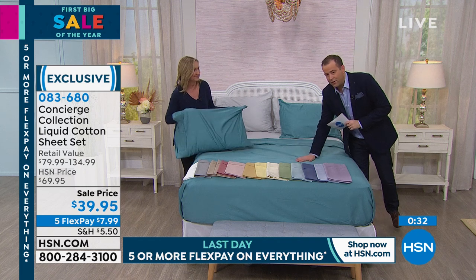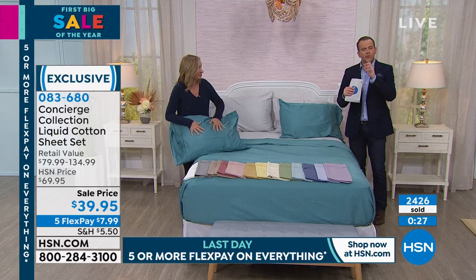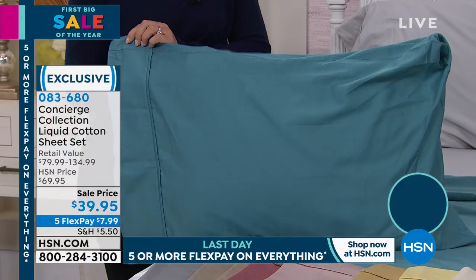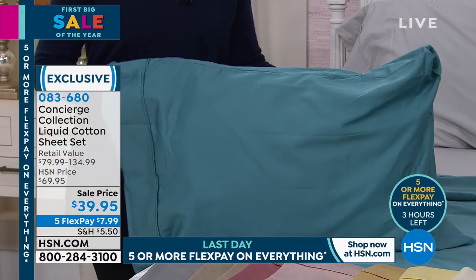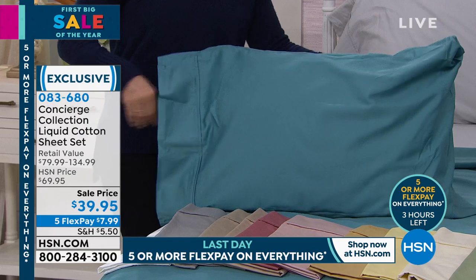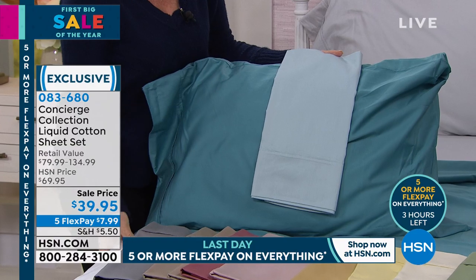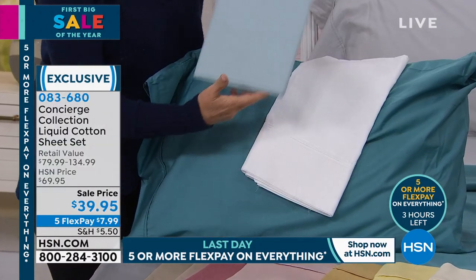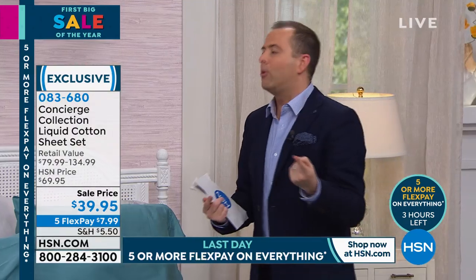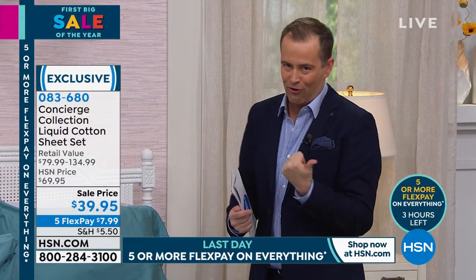These are not Egyptian cotton, not regular cotton, not standard cotton — they are the best in the world at Turkish cotton. We're going to go through the colors, but we only have about 500 in one, 300 there, 200 there. Two bath towels, four hand towels, six washcloths. If you need a refresh in your bathroom or guest bathroom, this is your day. Ellen, there is nothing like the feel of these — straight out of the box, they feel amazing. They've never been washed — they're going to fluff up even more.